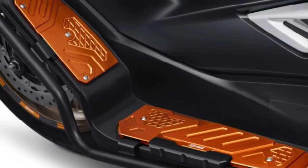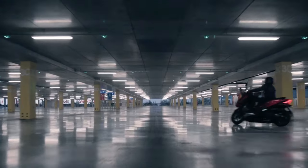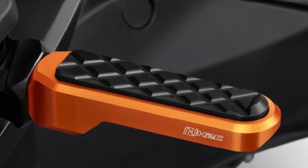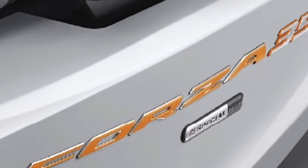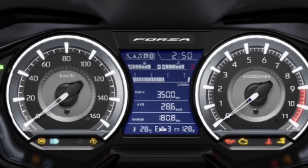The bold LED headlights and integrated turn signals not only provide superior illumination but also give the Forza a distinctive and futuristic appearance. Underneath its stylish exterior, the 2025 Honda Forza is powered by an updated 279cc liquid-cooled single-cylinder engine.